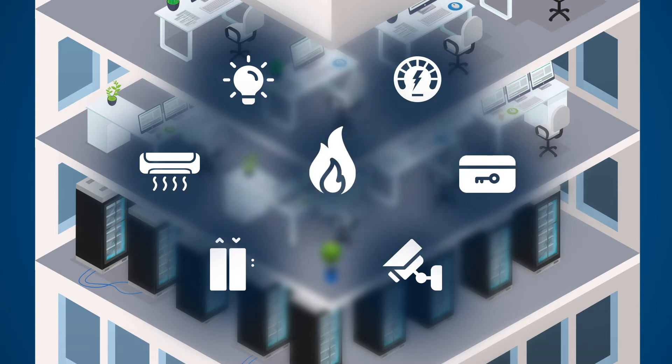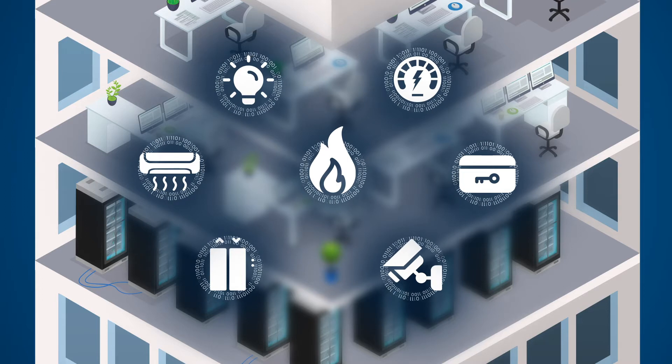Optimal operation of these expensive OT assets is key to managing building risks. For property owners and facility managers, the most impactful source of information they have is data from their operational technology.